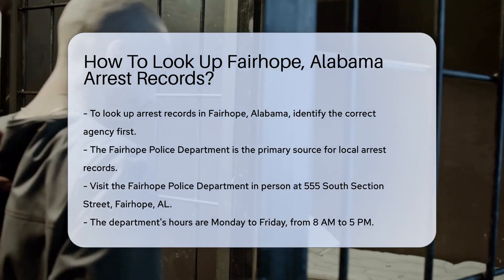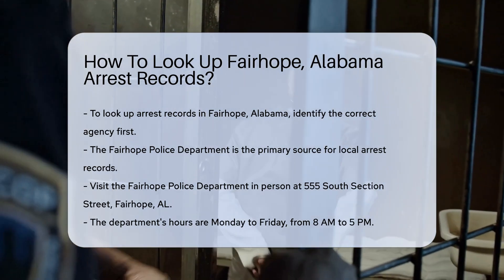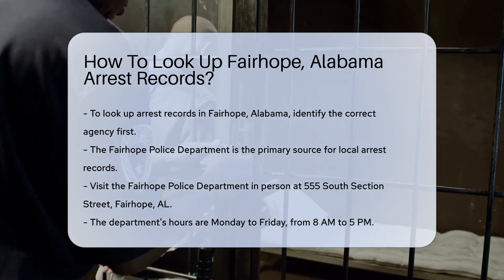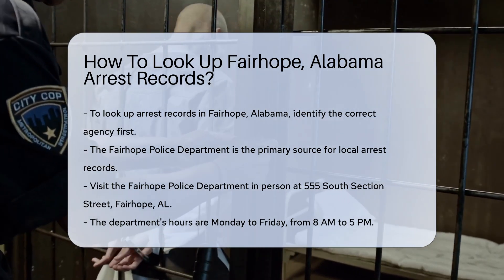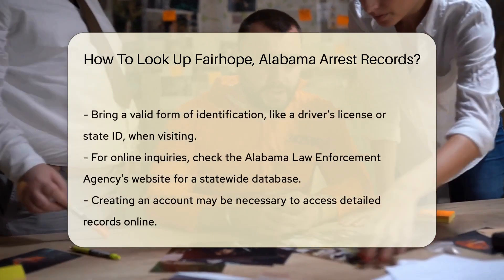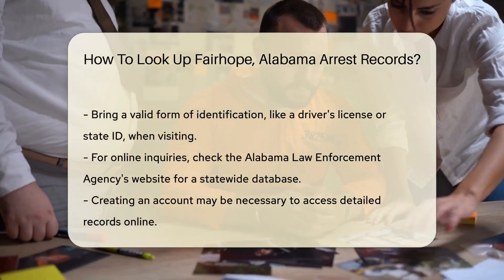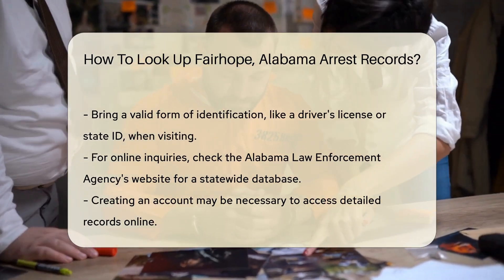The Fairhope Police Department is a primary source for local arrest records. You can visit them in person at 555 South Section Street, Fairhope, AL. They are open Monday to Friday from 8 a.m. to 5 p.m. Bring a valid form of identification, such as a driver's license or state ID.